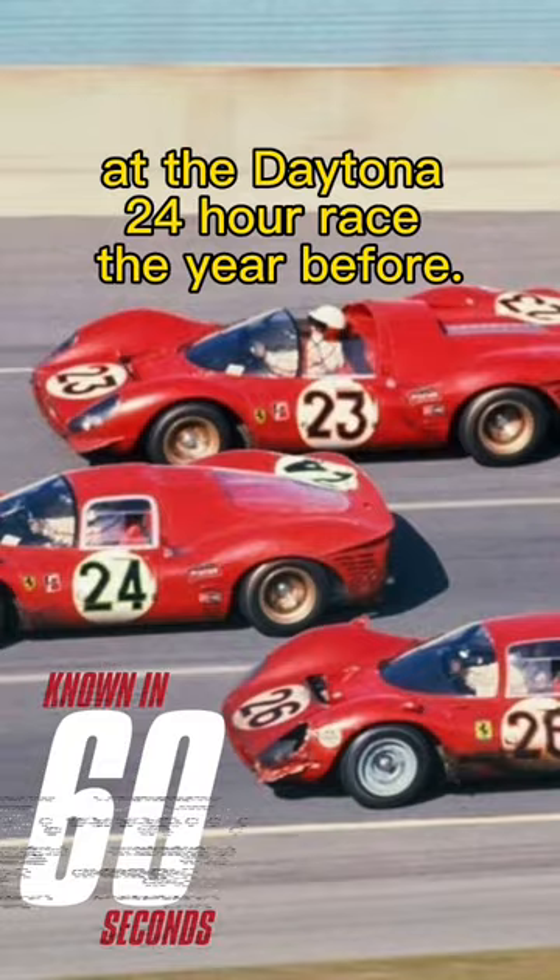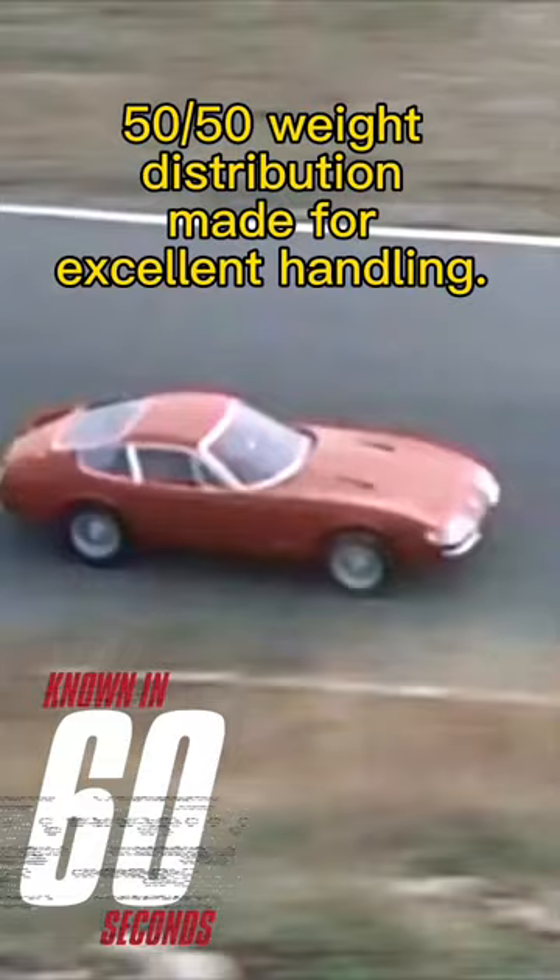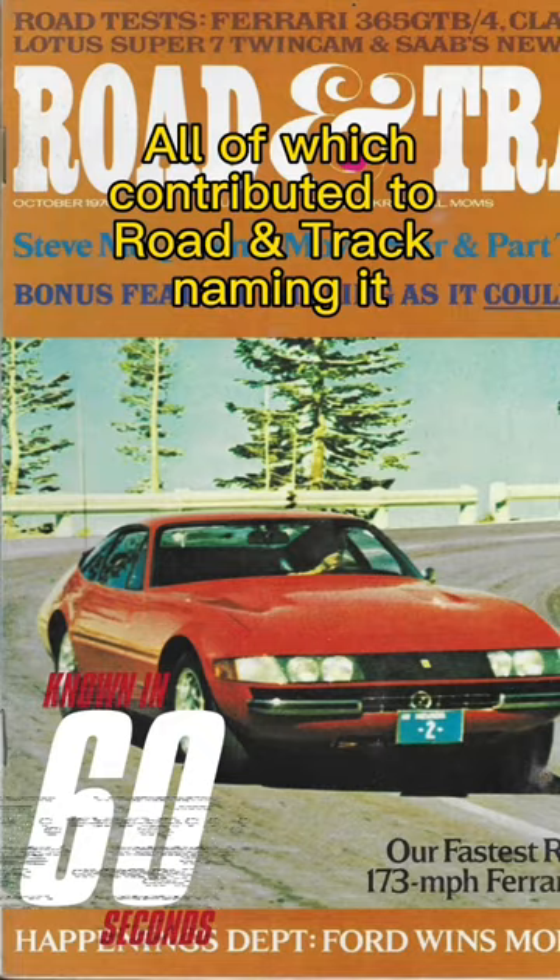The V12 Colombo engine produced 352 horsepower, got to 60 miles per hour in 5.4 seconds, and went on to 174 miles per hour, making it the fastest car of its day. 50-50 weight distribution made for excellent handling, all of which contributed to Road and Track naming it the best sports car in the world in 1970.